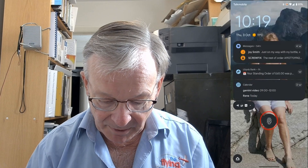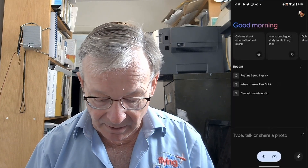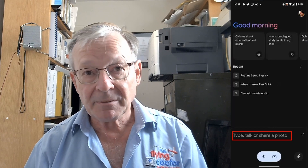We'll open up the phone, go to Gemini, and here we are. You can see it has some recent suggestions at the top. We can interact by typing or by voice, and we can take photographs as well — I'll look at the photographs a bit later.